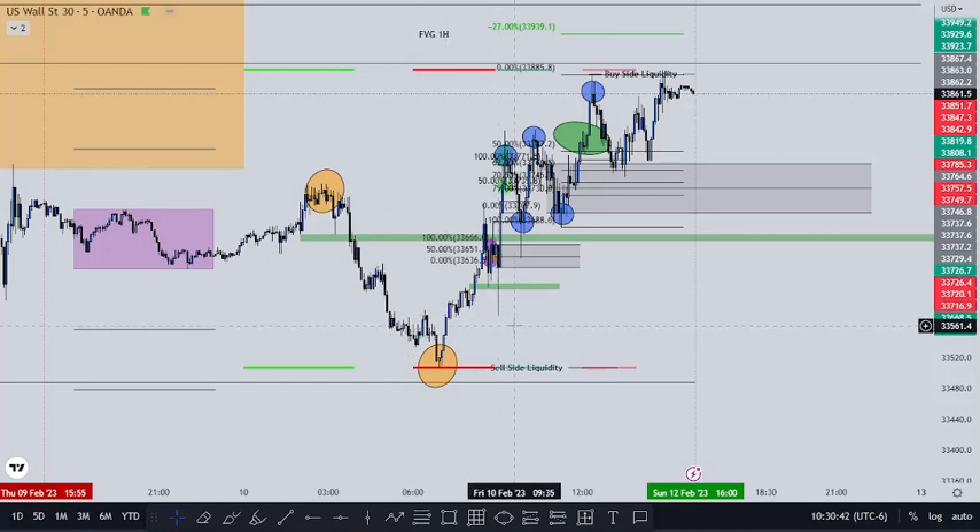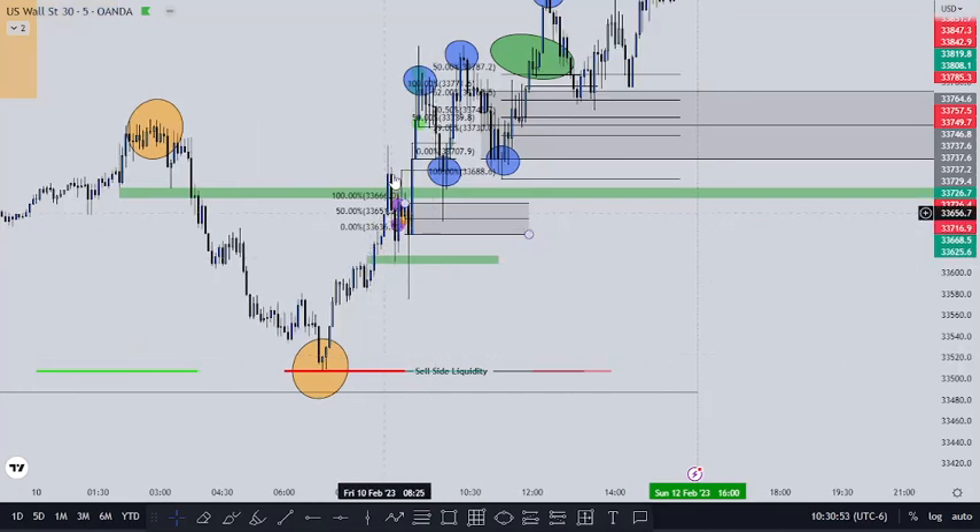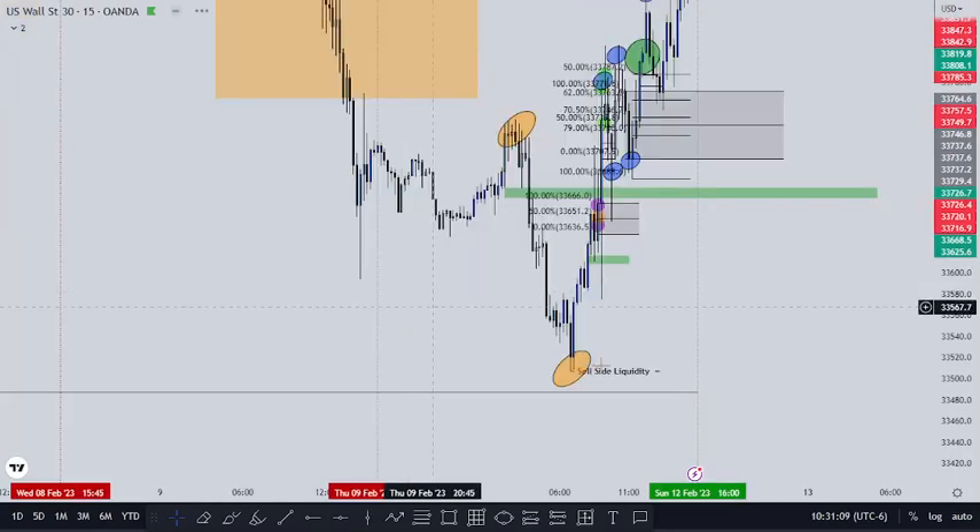I don't start trading until after 8:30 — I open around this time right here. So I noticed it created this high right here, came back down. This is the five-minute chart. Obviously this is higher high, higher low. The wicks reached down into this fair value gap that was on the five-minute chart, but if you went up to the higher minute timeframe...